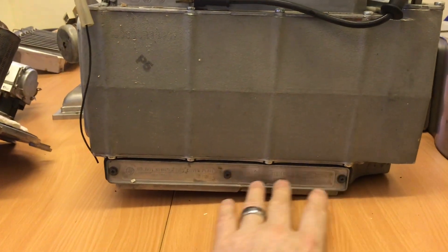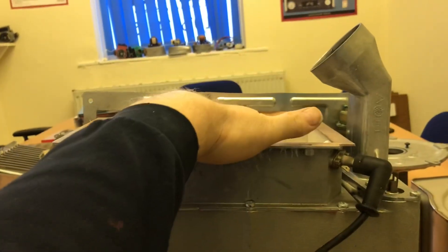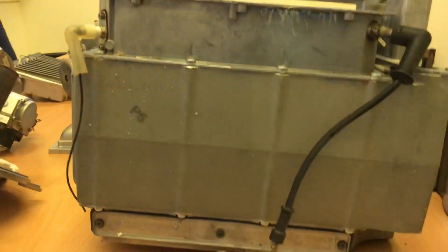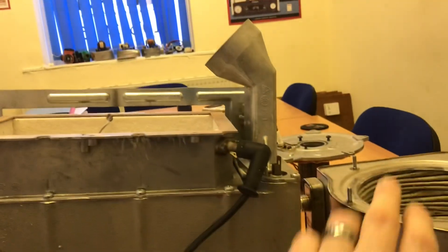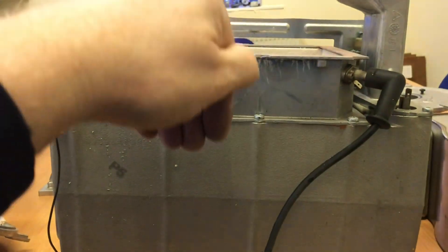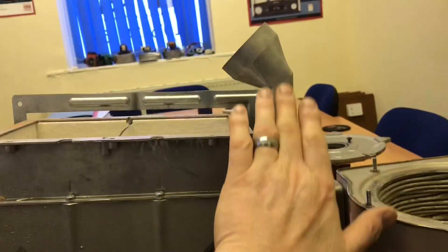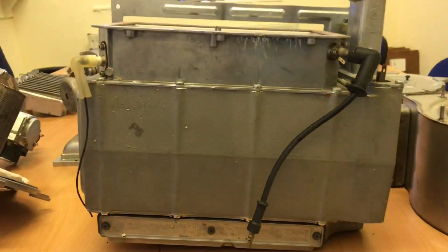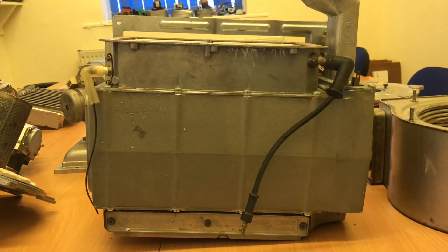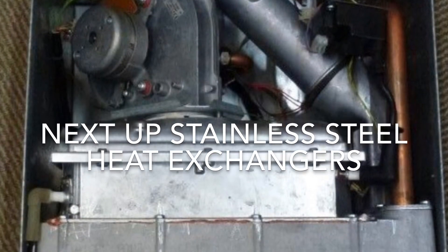This is an aluminium heat exchanger — the sump at the bottom is where the condensate drops, because this is a condensing boiler. The burner sits on top, the fan higher up burns downward, and the flue takes products of combustion out through the top. The fan pushes combustion products down, condensate collects in the sump, comes across the side, and exits out through the top of the boiler. That's your aluminium heat exchanger — still using them, still not great.